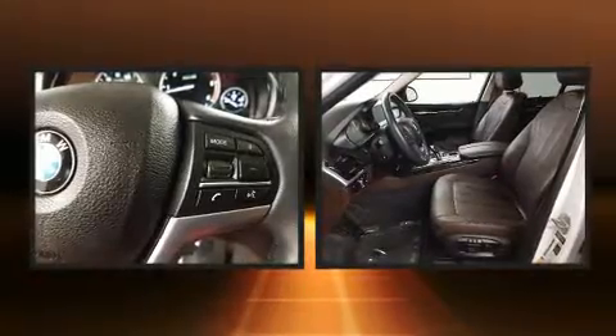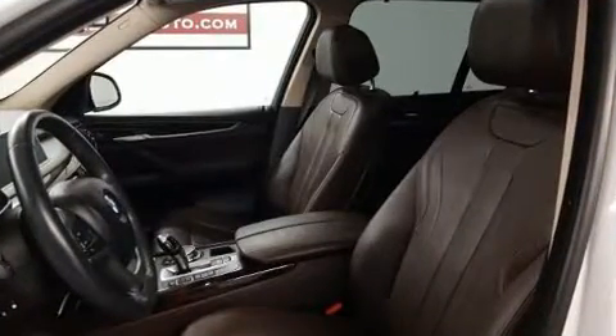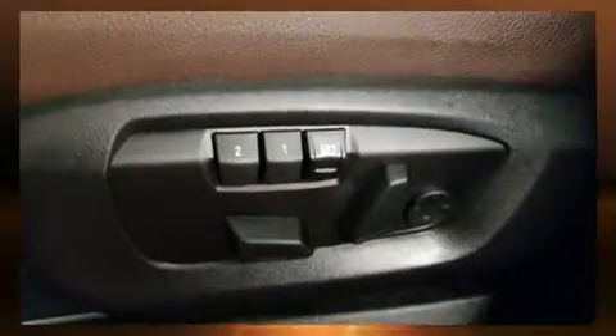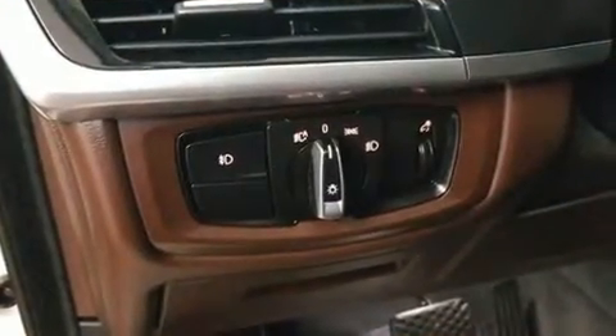With high-intensity discharge headlights illuminating your path, you'll always appreciate maximum visibility. Passengers are protected by various safety and security features including front and side impact airbags, anti-whiplash front head restraints, and four-wheel disc brakes with ABS.